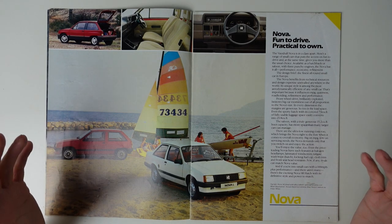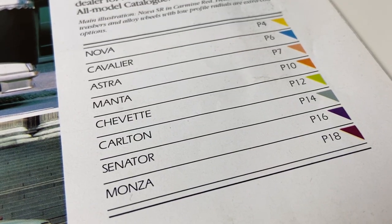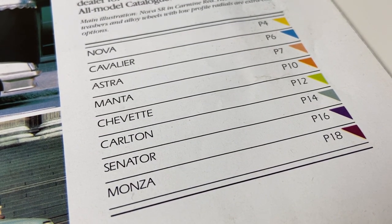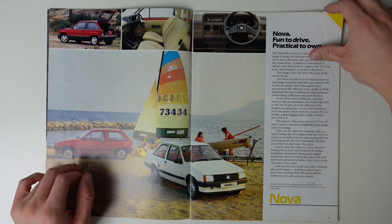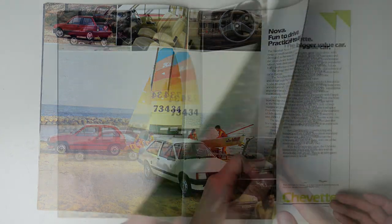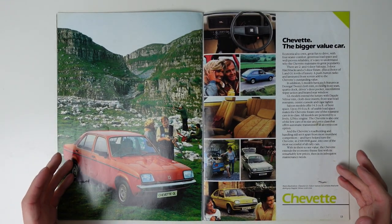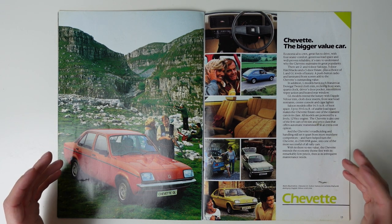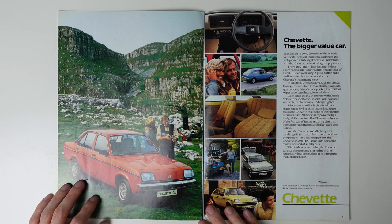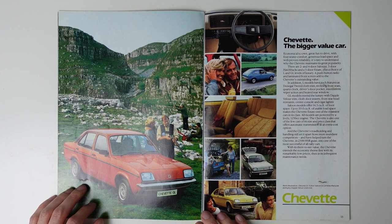This brochure is really weirdly set out, with the model ranges in a seemingly random order, so we're now going to flip through to where we begin to see the legacy of this switchover. The Vauxhall Chevette was still being offered, albeit in a reduced range — you'd still be able to get a Chevette through to January 1984 — and this was the final Vauxhall to be visually different from its Opel counterpart.